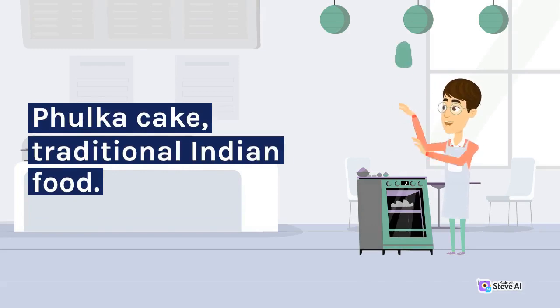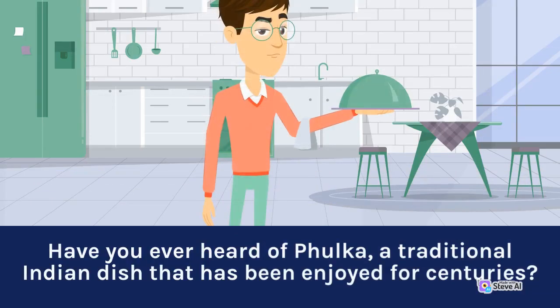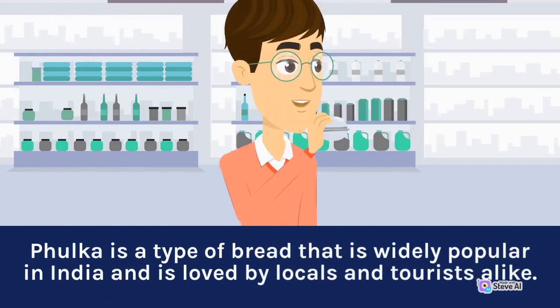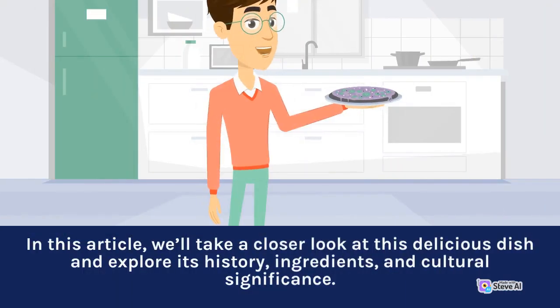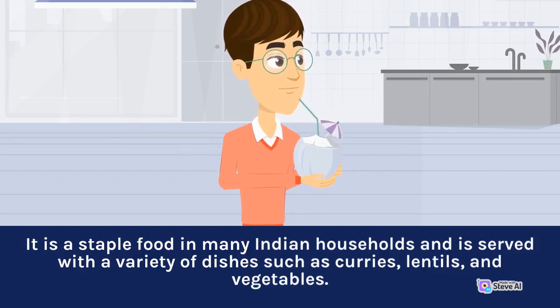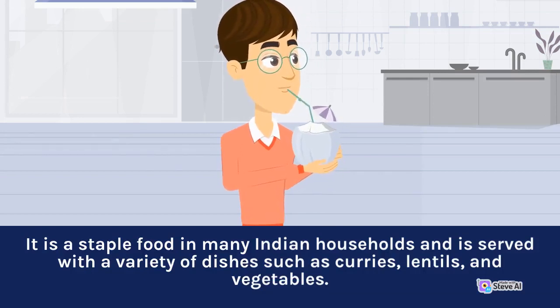Falka — Traditional Indian food. Have you ever heard of falka, a traditional Indian dish that has been enjoyed for centuries? Falka is a type of bread that is widely popular in India and is loved by locals and tourists alike. In this article, we'll explore its history, ingredients, and cultural significance. Falka is a type of unleavened bread made from whole wheat flour, and is a staple food in many Indian households, served with a variety of dishes such as curries, lentils, and vegetables.